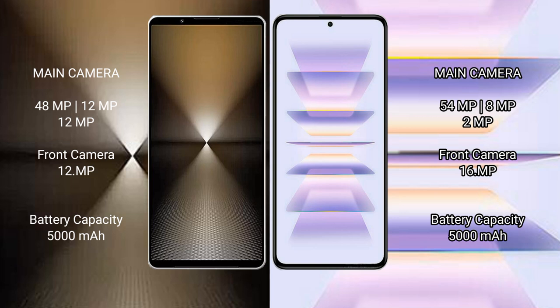Sony Xperia 1 Mark 6 has a 5000mAh battery with 30W fast charging support. Redmi K60 Pro also has a 5000mAh battery but with 120W fast charging support.